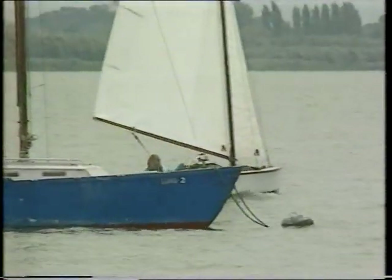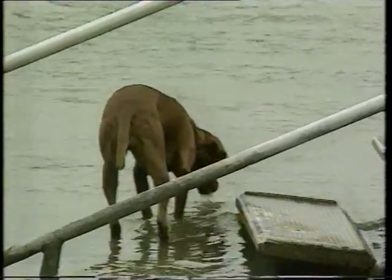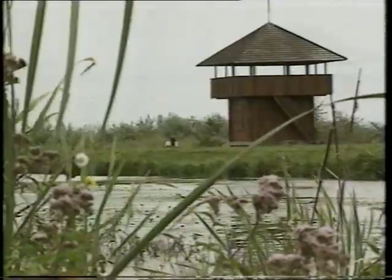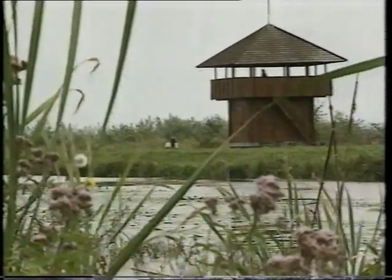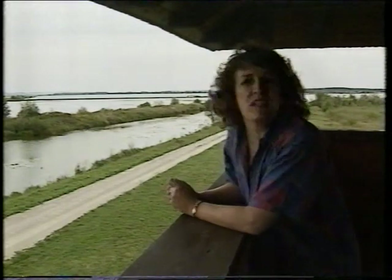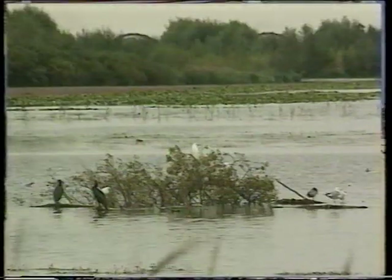These measures have stabilised the situation in Lake Balaton, but work has now started on a second larger lake to remove the remainder of the phosphates from the polluted Zala River. The Hungarians now believe they have preserved their greatest natural asset, as well as their tourist trade. And there's an extra advantage — as a wildlife sanctuary, this new lake is attracting tourists of its own. Birds.